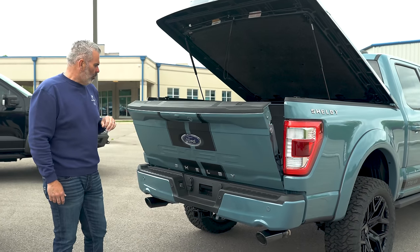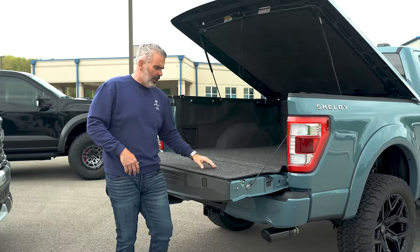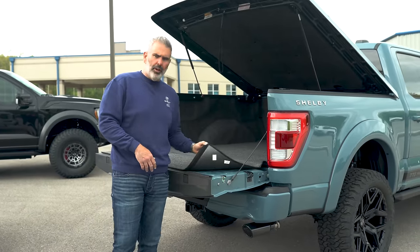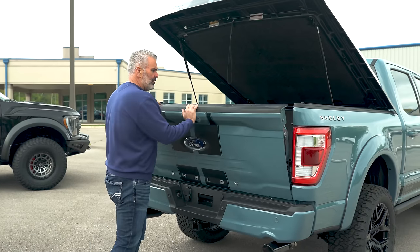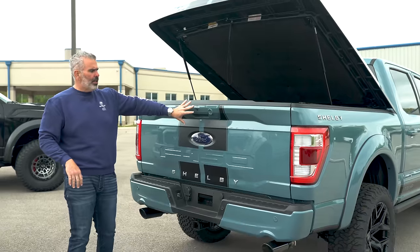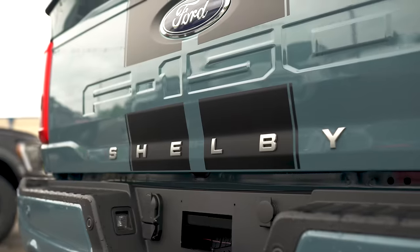The tailgate releases with a press of a button and drops down. There's carpet lining on the inside — it's all velcroed in to protect your valuables. It's a pretty lightweight tailgate. You've got a rear camera and a 360-degree camera. Shelby lettering is on the rear as well.